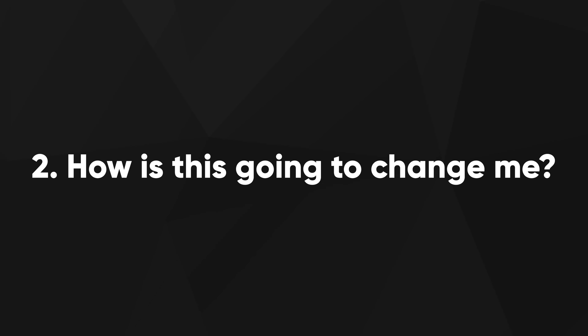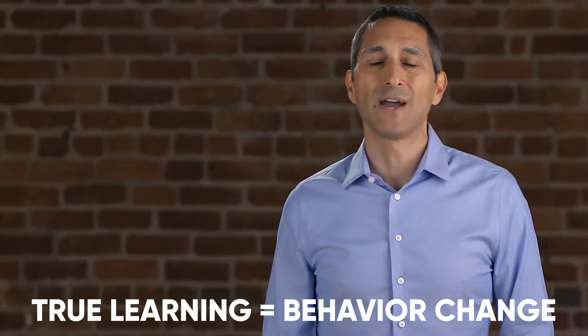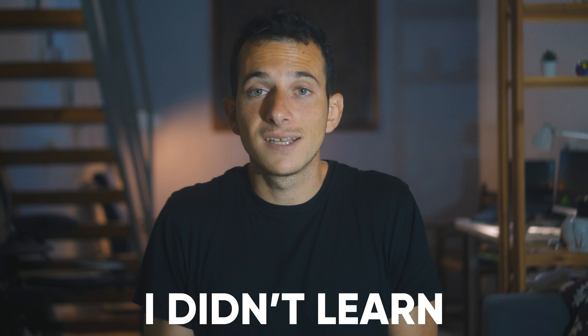So let's proceed to stage 4: how is this going to change me? By now you know what the book is about, what your opinion is about it, and its connection with other books you've read. But there's something missing. Aben Pagan, a successful educator and entrepreneur, points out that the trademark of true learning is behavior change. In other words, if I read a book but my actions, thoughts, and emotions haven't changed, then I didn't learn — I simply accumulated information.